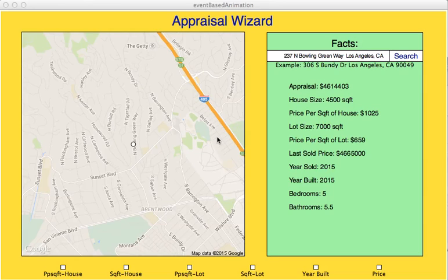Appraisal Wizard, and I'm Matt Klein. My original mission was to estimate the value of a house based on information about the other houses that had sold recently in its area.